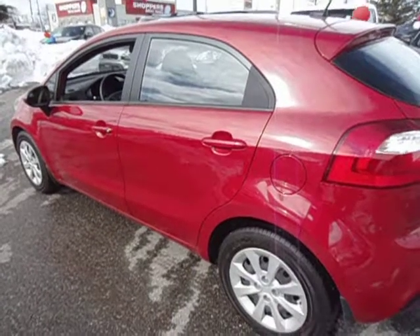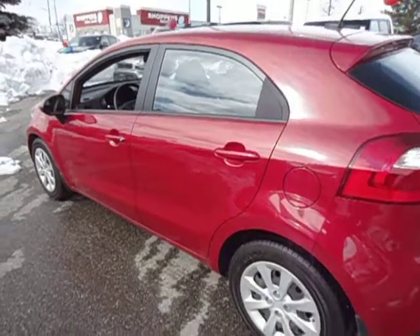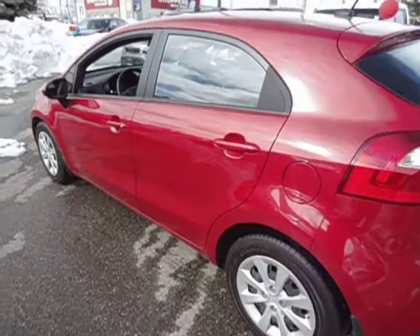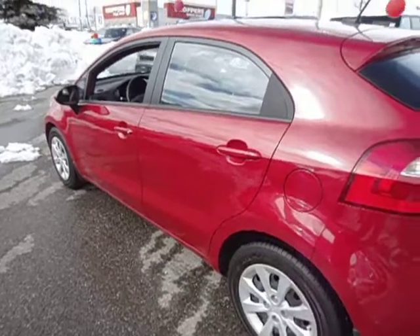Welcome to Georgetown Kia. My name is Len Hagen, and today I'd like to introduce you to this 2012 Kia Rio. This vehicle is pre-owned, but it only has 24,000 kilometers on it, and this baby is loaded.